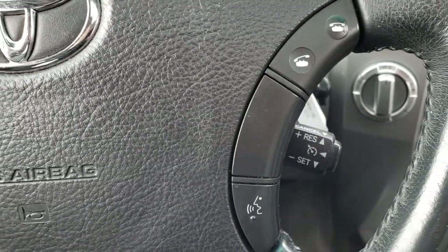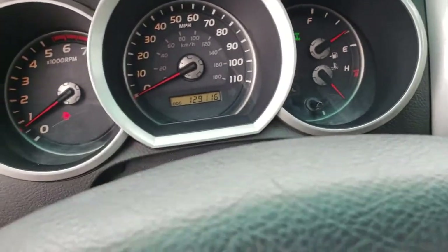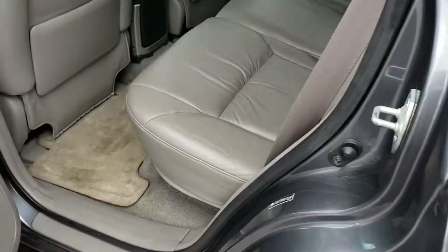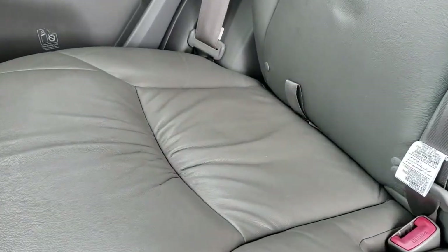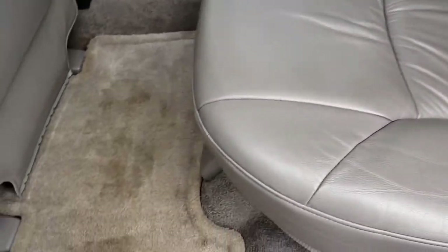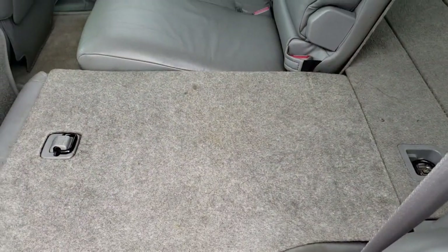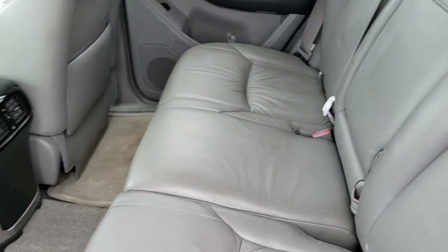There are also cruise controls on the steering wheel. The back seats are just as clean as the front seats — no rips or tears back here. It does have the LATCH child safety system. Seats are in really nice condition with factory floor mats throughout, and the carpeting is nice and clean underneath. These seats do fold down for extra storage, nice and perfectly flat on both sides, which is really nice if you've got to haul extra stuff.